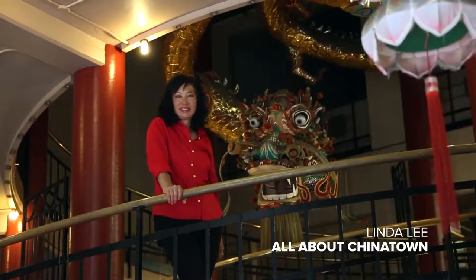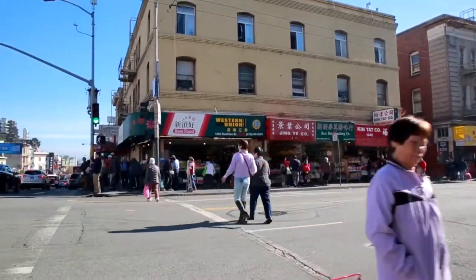Hi, I'm Linda Lee. I'm a tour guide, a small business owner, and I was born and raised in San Francisco's Chinatown.